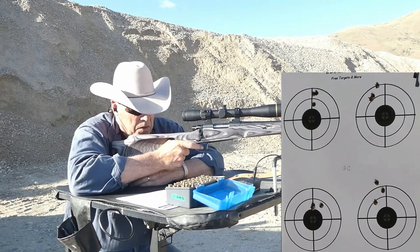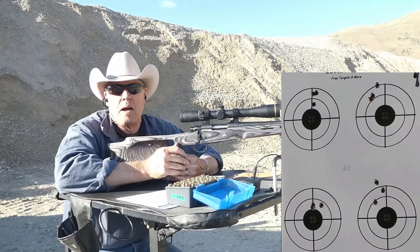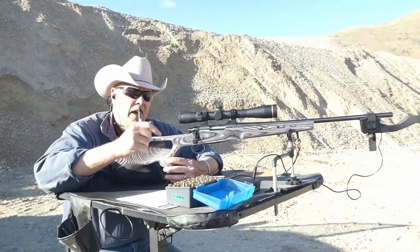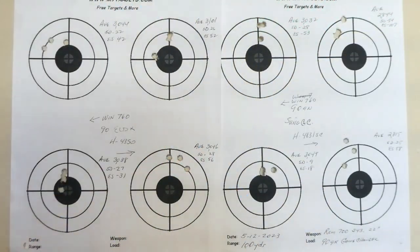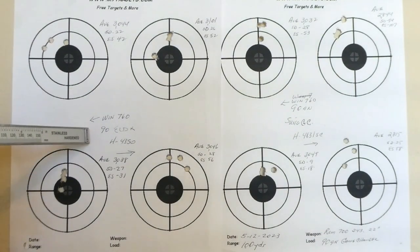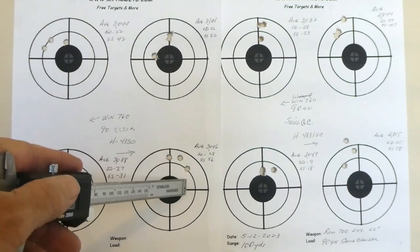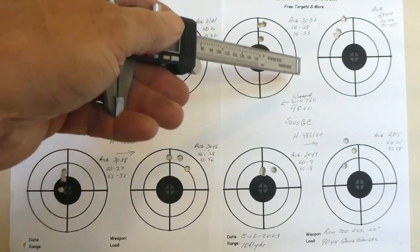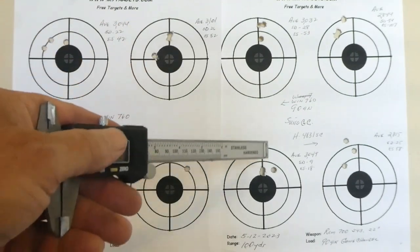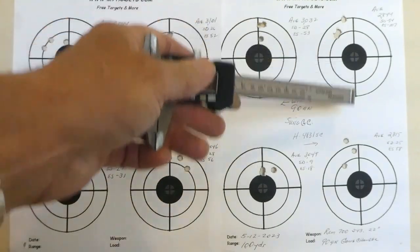Pretty good group. 2,847 — still slow. Let's go ahead and wrap up, get back to the barn, analyze the target, and come up with some conclusions. Looking at the target: Winchester 760 on 90 grain ELDX for these two groups; H4350 for these two over here with the 90 grain Sierra Game Changers; Winchester 760 over here; H4831 over here.